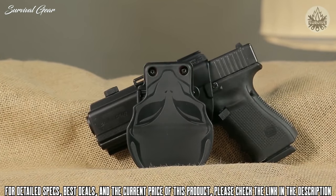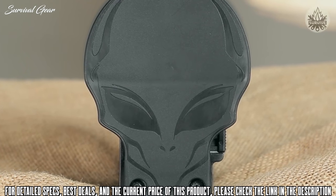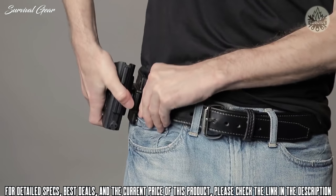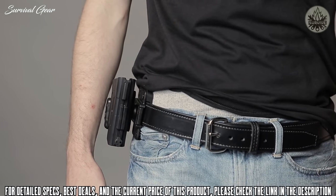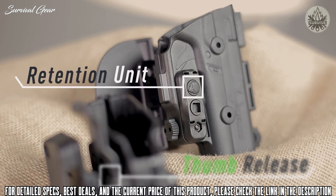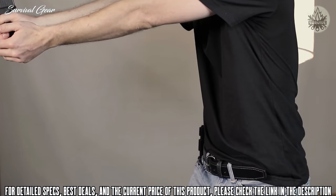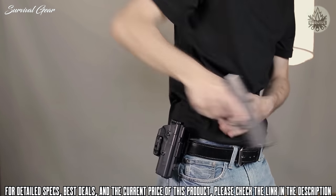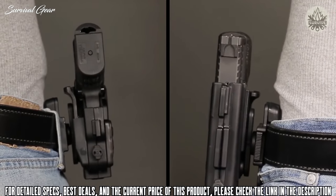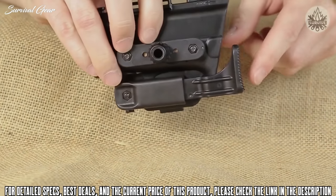Your Glock 19, 23, or 32 will stay comfortable and safe with the Alien Gear Shapeshift OWB Paddle Holster. With a slight twist of your wrist, the paddle holster is nearly effortless to attach, while still providing the security you need. Two levels of retention mean you, and only you, are in control of how your firearm is released. Our passive adjustable retention unit puts you in charge of the security with a satisfying click.